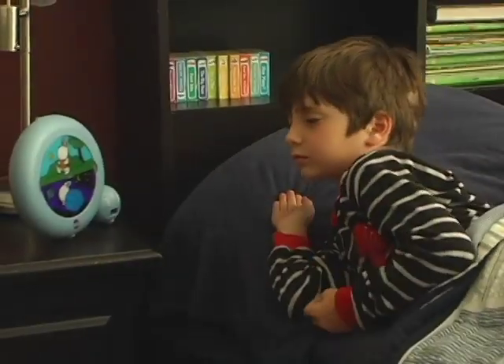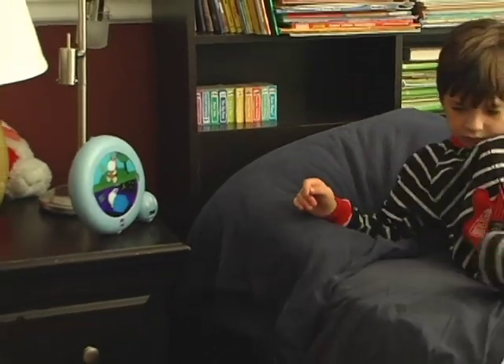When the sleeping bunny is illuminated, your child knows that it's still bedtime. And when the awake bunny is illuminated, your child knows it's time to get up.